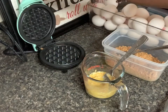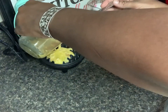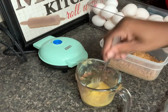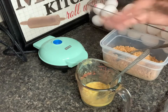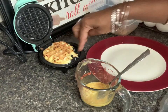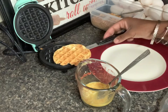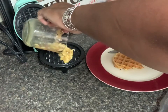I'm using this mini Dash waffle maker — I got it from a favorite things party from a friend who is also keto. Once it's cooked it comes out a little harder than a normal chaffle would be.